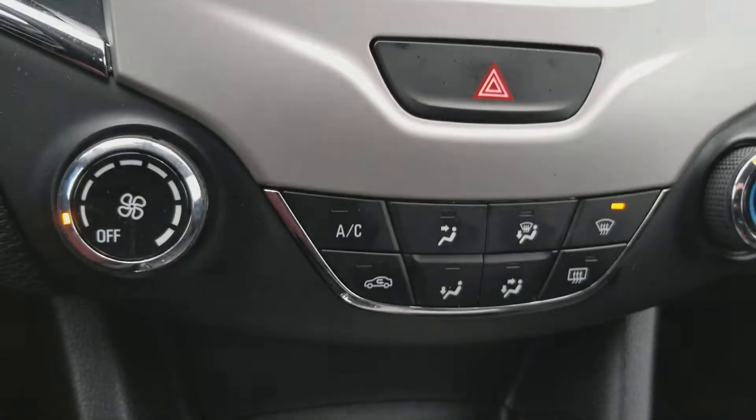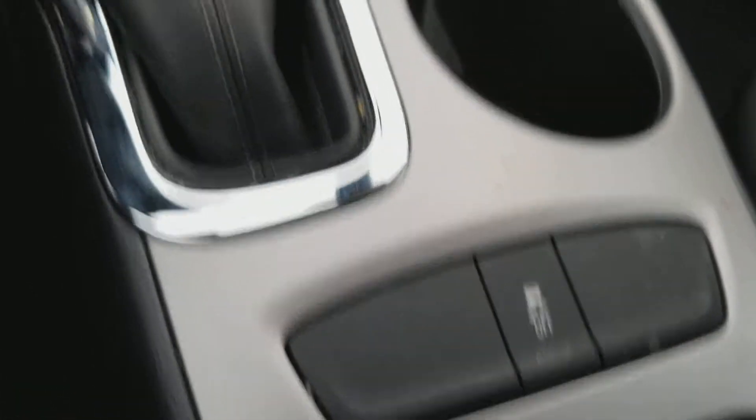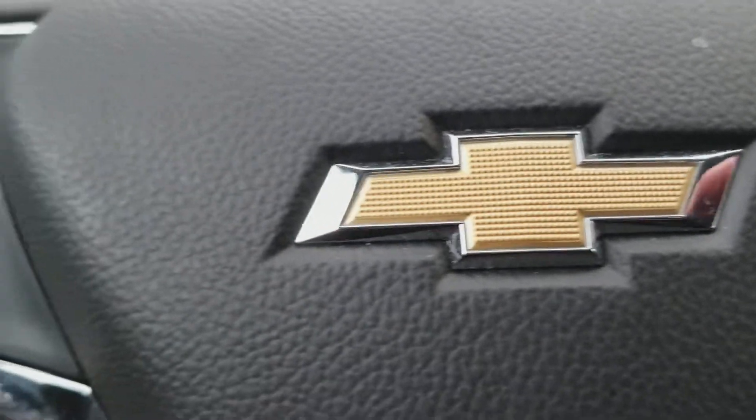Right below the screen, we have our temperature controls and traction control button here. If you do have any more questions, kindly reach out to me directly at 732-218-2697. Thank you.